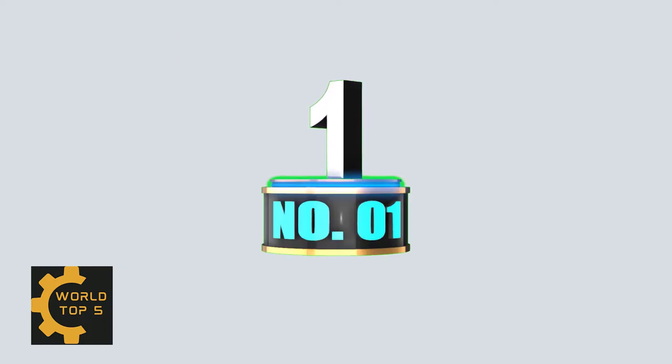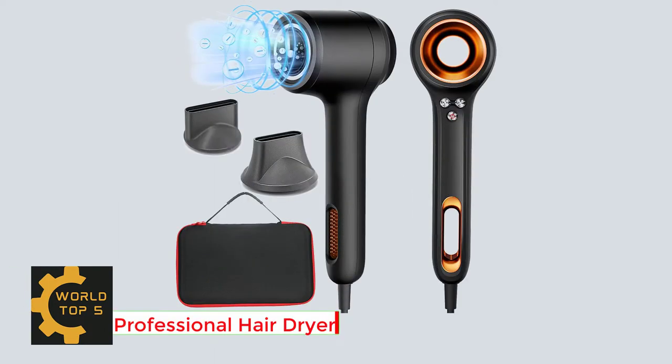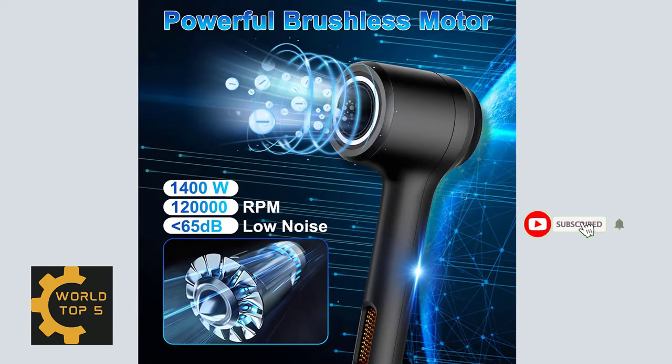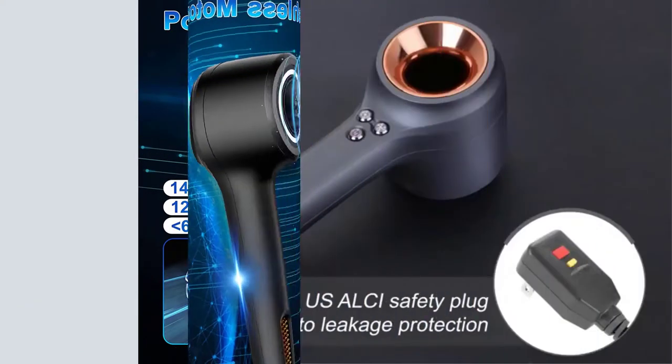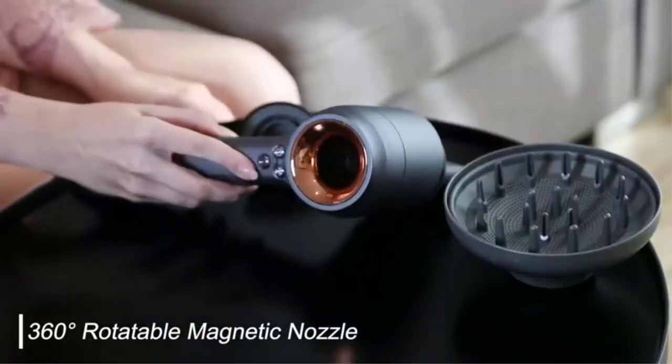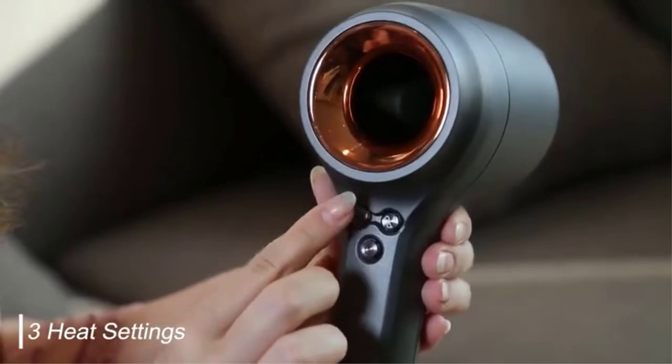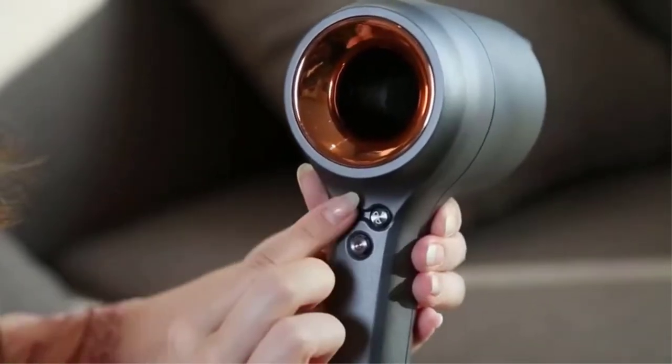Number 1: Professional Hair Dryer, 1400W Brushless Motor Blow Dryer. It features a 360-degree rotatable magnetic forming nozzle, detachable filter and intelligent self-cleaning, overheating protection and power failure memory function, and a standard USLC safety plug for automatic leakage protection.